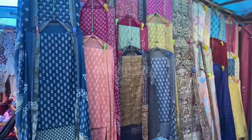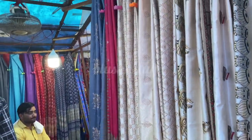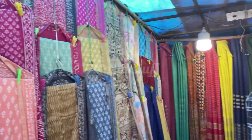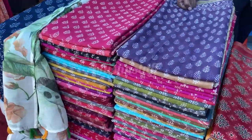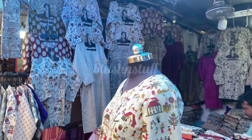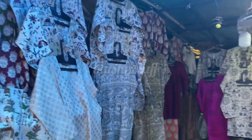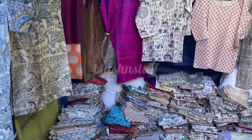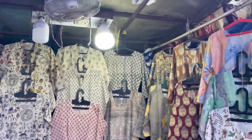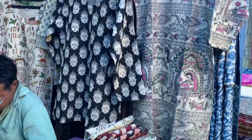Now let's go to clothing. Here they have unstitched suits starting from 750 to 850 rupees. The basic starting range is quite high and they don't do much bargaining. Here you also have jeans and short skirts — a proper stall with so many different varieties and all sizes available.